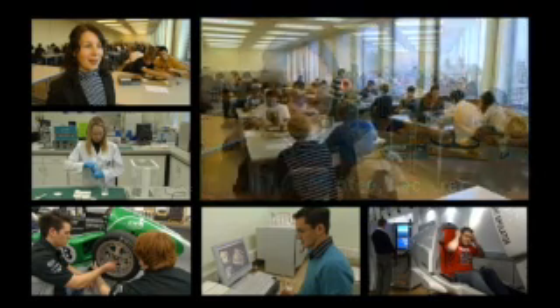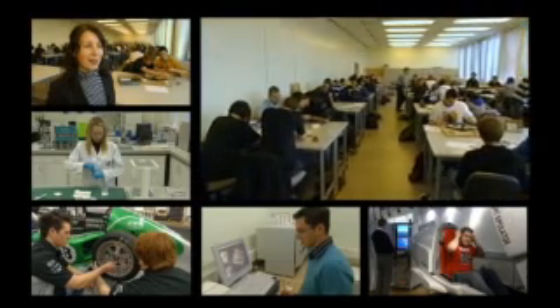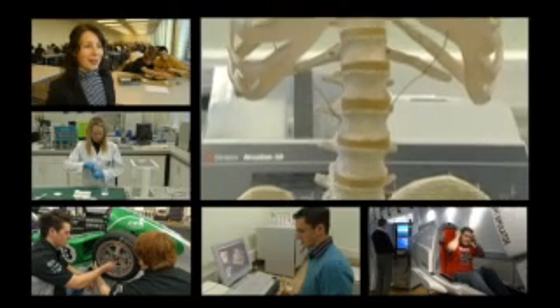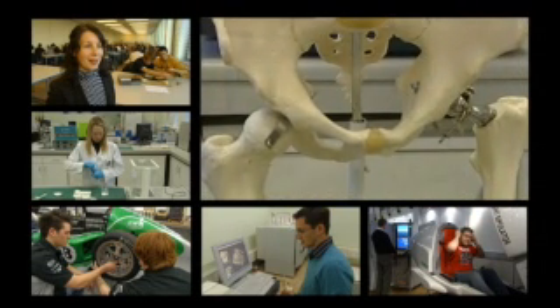The School of Mechanical and Aerospace Engineering has an international reputation for both teaching and research. In terms of our research, we've achieved the highest possible rating in two successive national assessments of university research, and we're one of only a very small group of schools in the UK which has achieved that.